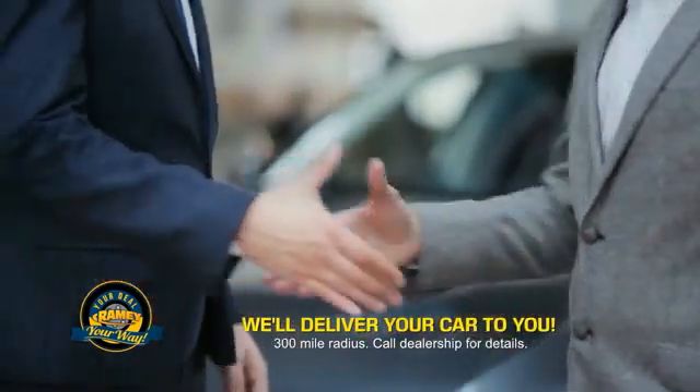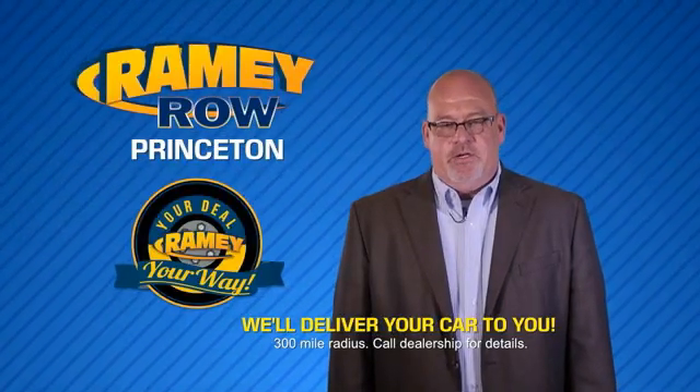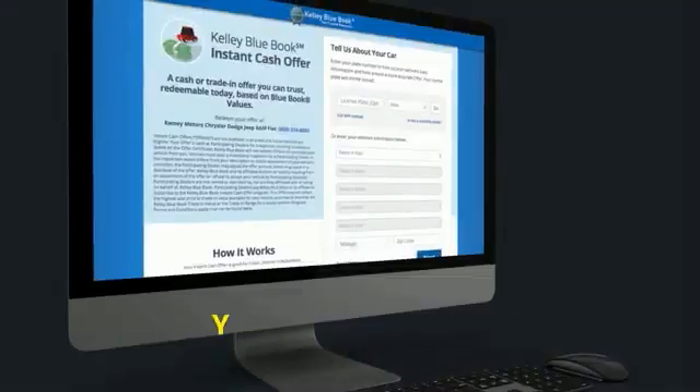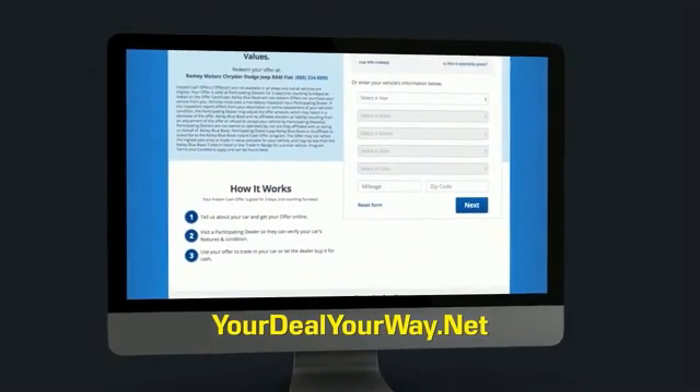Most of our customers that start their deal online are in our showrooms less than an hour and on the road in no time. So check us out at YourDealYourWay.net and find a new way to do the deal — only at Rainy.